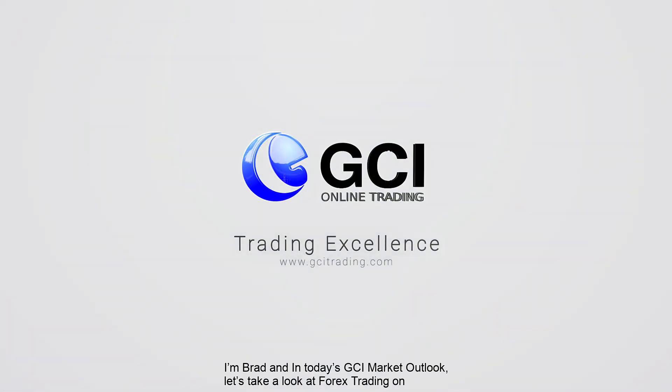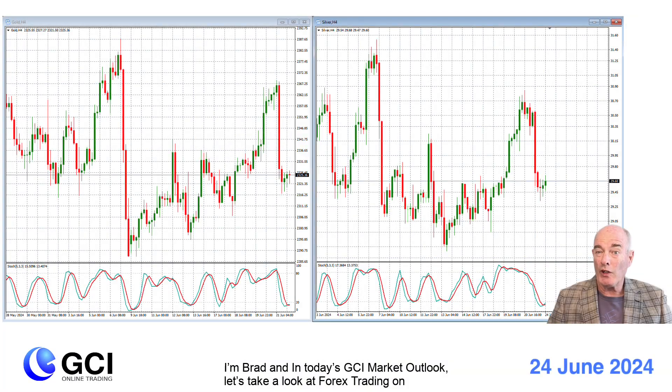Good day team GCI. I'm Brad and in today's GCI Market Outlook, let's take a look at Forex trading on EURUSD, the S&P 500, the NASDAQ, gold and silver.